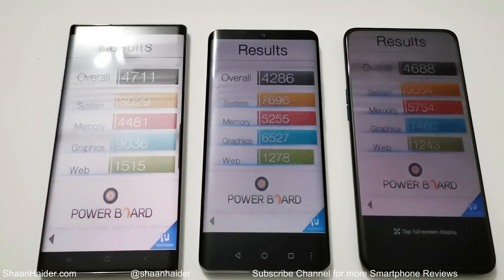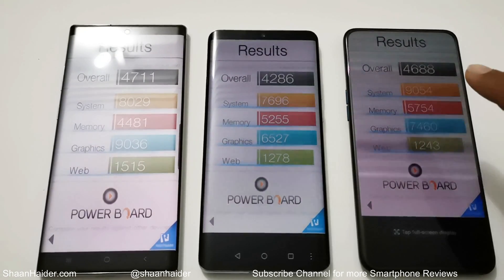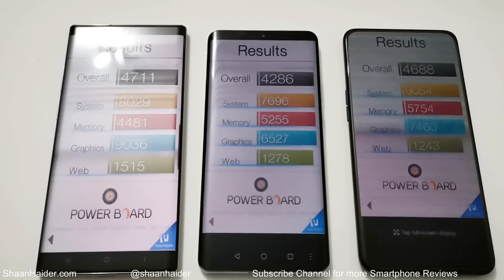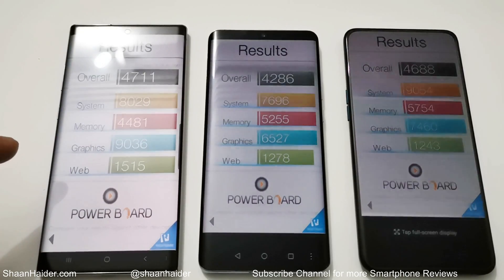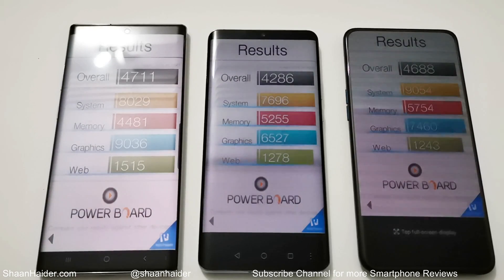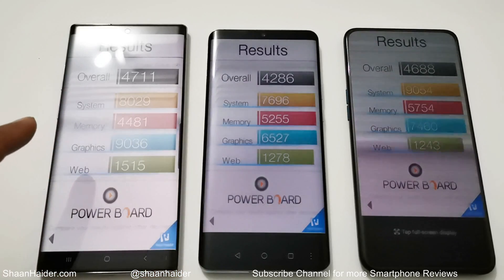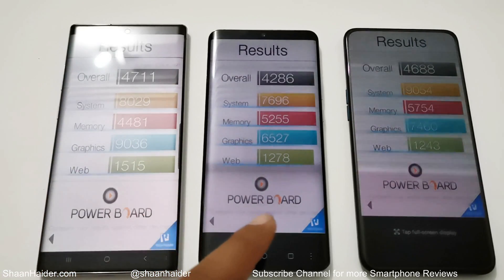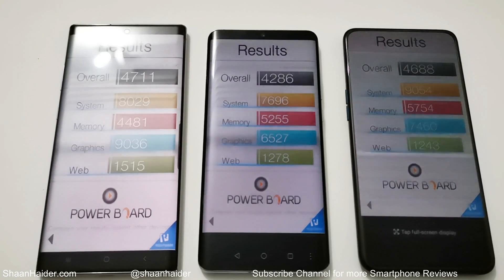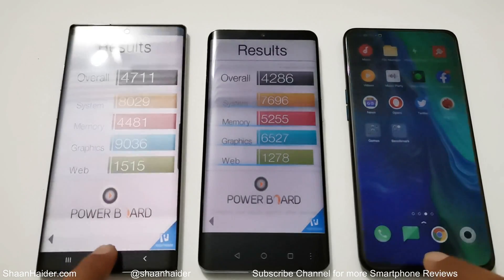Looking at the individual test scores for system, memory, graphics, and web: in system and memory, the winner is Oppo Reno 10x Zoom; in graphics and web browsing, the winner is Note 10 Plus. P30 Pro's memory performance is better than Note 10 Plus, and its web browsing is slightly better than Oppo Reno 10x Zoom. But overall, Note 10 Plus is the winner, followed by Oppo Reno 10x Zoom, with P30 Pro in third.